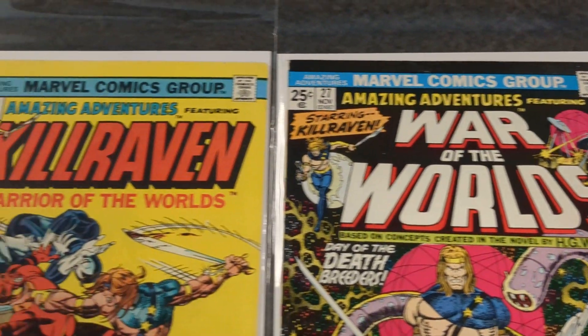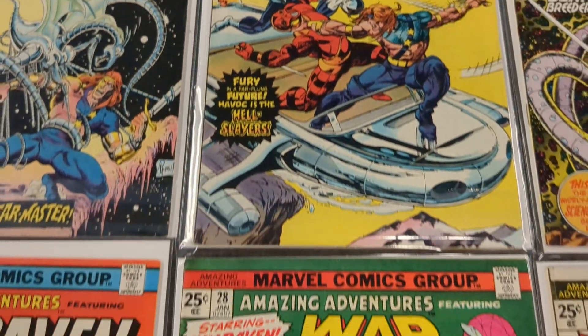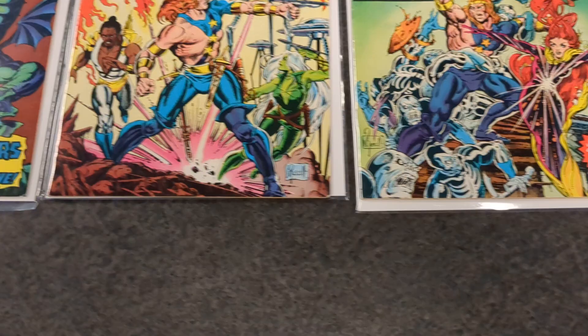I like all these adventure stories — Conan, Killraven, Cole. I like all these characters, like the Warlord.